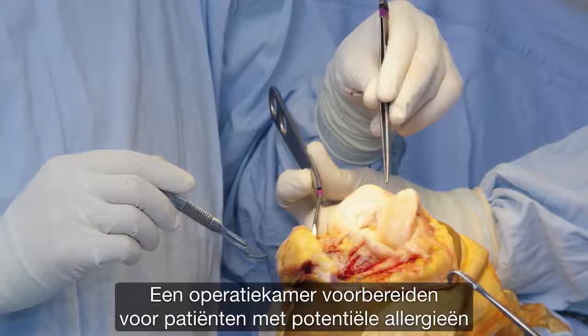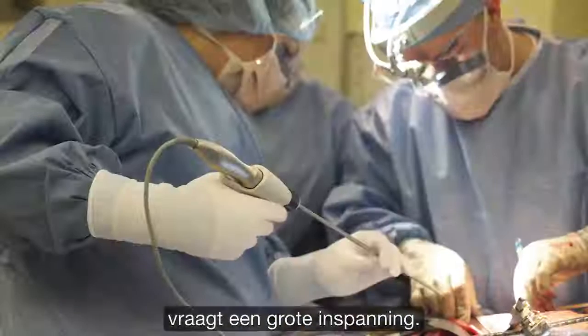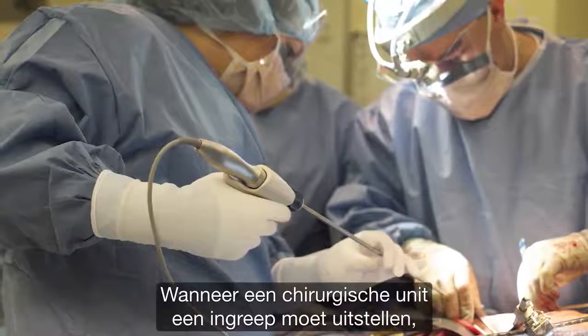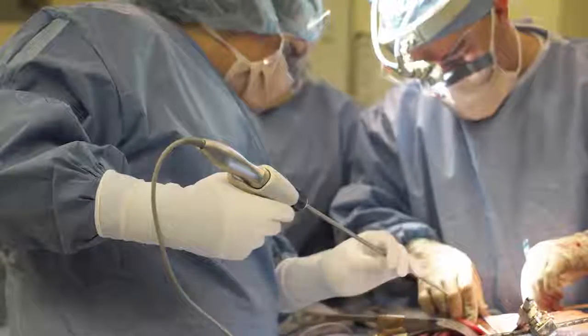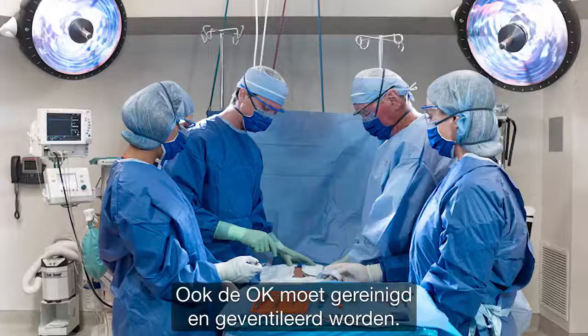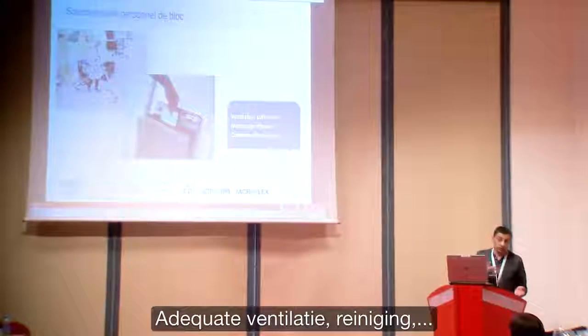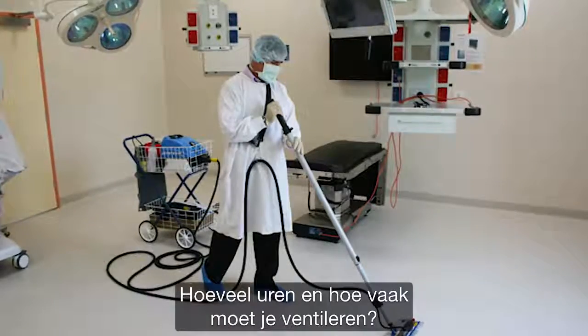Preparing an operating theatre to be safe for patients who potentially have an allergy is quite an investment. When a surgical unit is forced to postpone an operation, it is not just the planning that needs to be revised — the theatre also needs to be cleaned and properly ventilated.